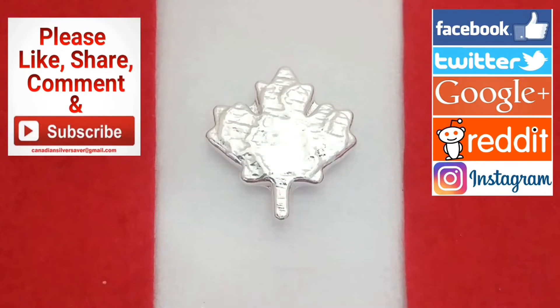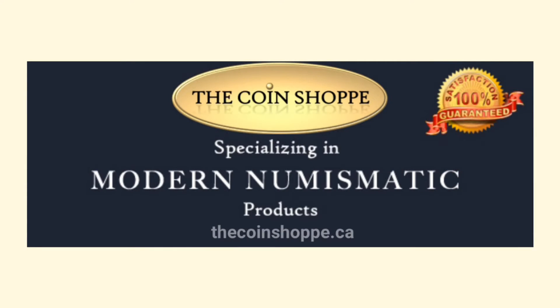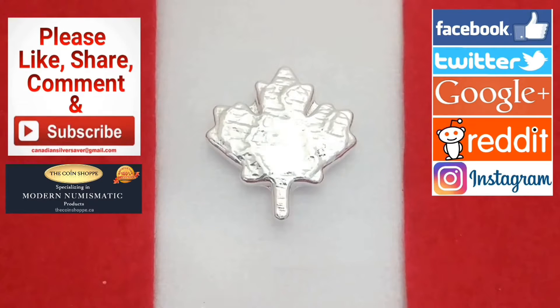Welcome back everybody, Canadian Silver Saver here. I'm really excited to bring you today's episode of Collectors Close-Up brought to you by TheCoinShop.ca. Make sure you head on over there to check out some of their awesome numismatic products. If you use my code CanadianSilverSaver you'll save yourself 4% on collectibles and numismatics. Bullions are excluded and there are some other exclusions, but it's a great way to beef up your silver stacking collection and save some money along the way.